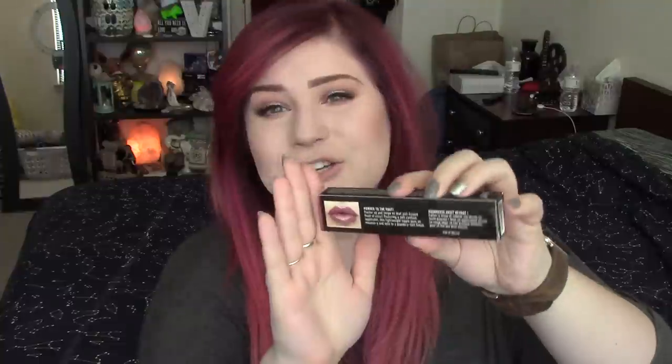I bought my Powder Puff Lippy from Ulta and it was $8.49. This does come in eight colors currently. They're all kind of in the mauvey purpley family right now, which I'm down for. I got the color Moody to try out for you guys today, and just by looking at the back of this little swatch — if I put it right here, would it be like my lips?